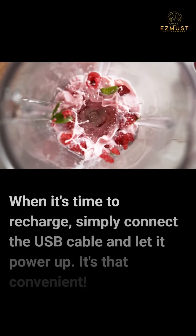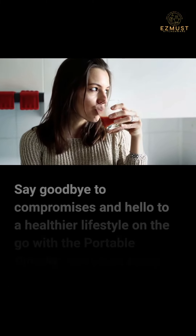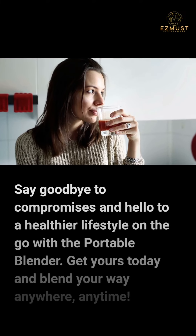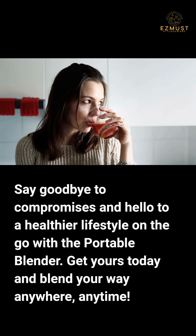When it's time to recharge, simply connect the USB cable and let it power up — it's that convenient. Say goodbye to compromises and hello to a healthier lifestyle on the go with the portable blender. Get yours today and blend your way anywhere, anytime.